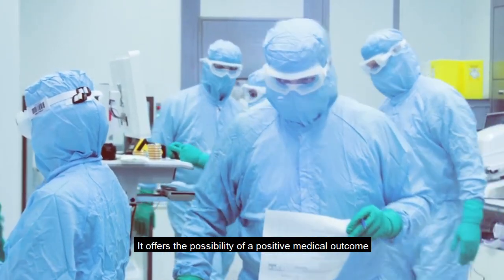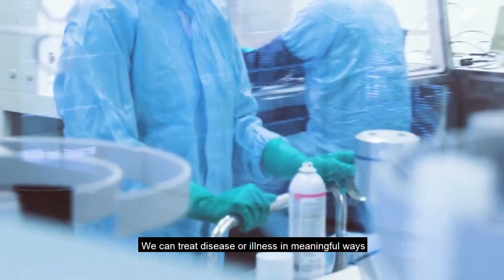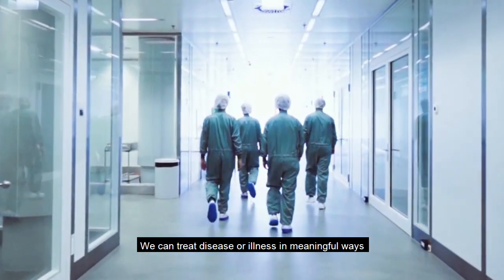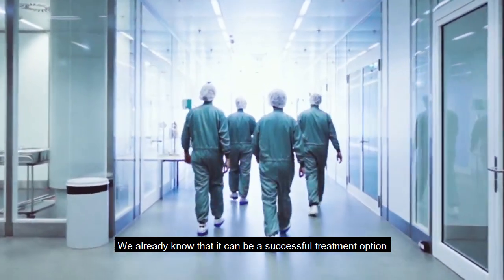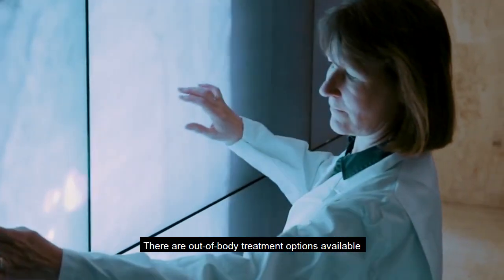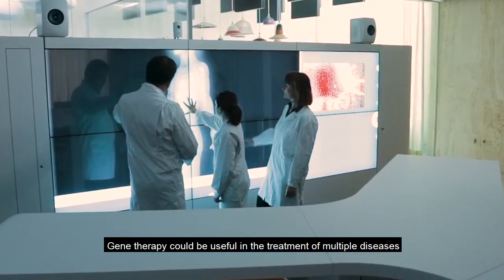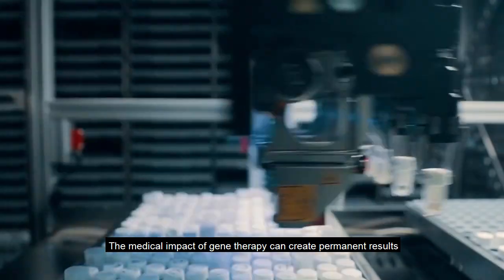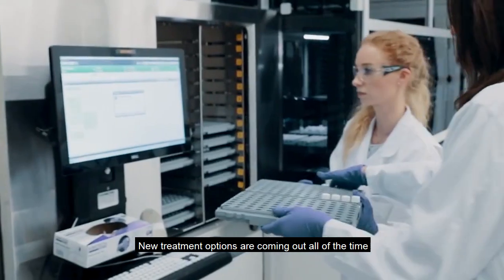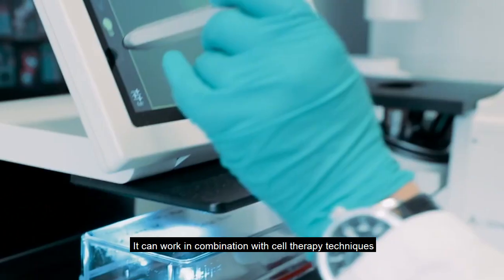Gene therapy offers the possibility of a positive medical outcome. We can treat disease or illness in meaningful ways. It could improve a person's life in other ways, and we already know that it can be a successful treatment option. There are out-of-body treatment options available. Gene therapy could be useful in the treatment of multiple diseases, can create permanent results, and new treatment options are coming out all of the time. It can also work in combination with cell therapy techniques.